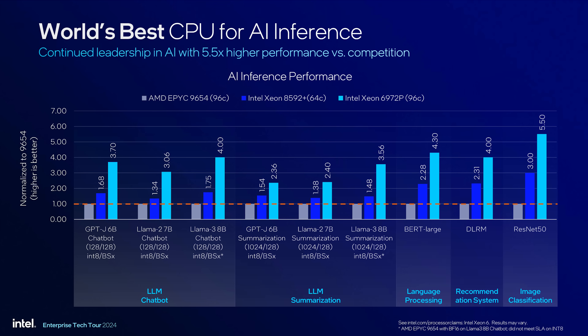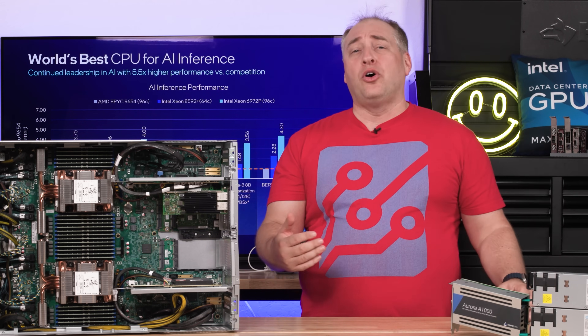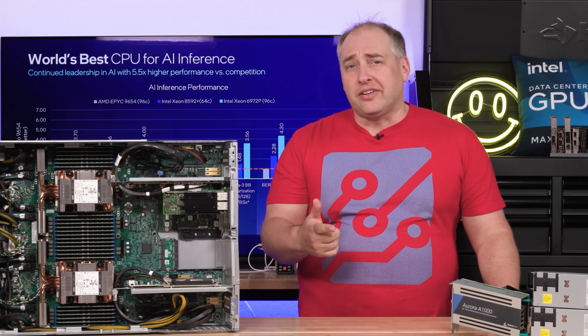Let's talk about Intel AMX. There's AVX-512 for HPC workloads, then things like VNNI which were designed to start doing inference, and then Intel AMX — which we've tested previously and found to be an awesome core feature that really increases performance by a huge margin. If you're talking about inference on Intel CPUs, you need to be talking about AMX.